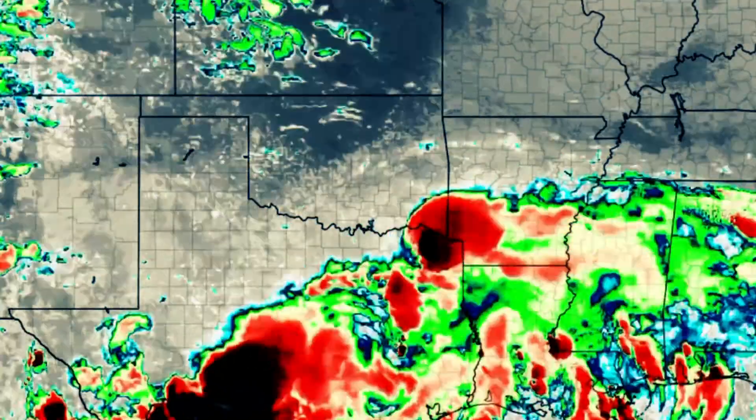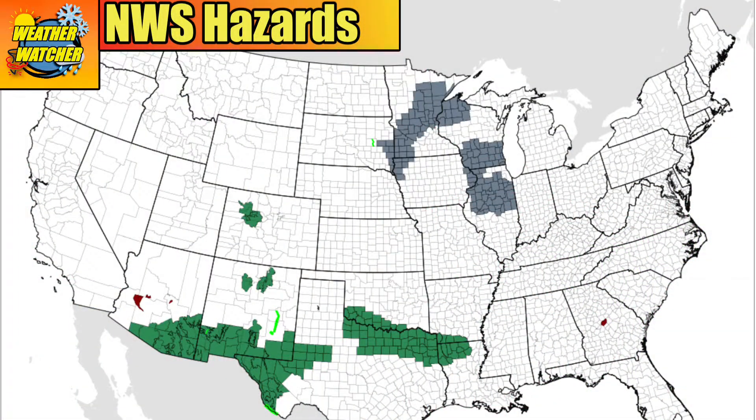Let's begin our discussion by looking at the National Weather Service Hazards page as of Sunday morning, August 21. We can see two main colors on this map: green and gray. The green color across parts of the south central states and the southwest are flood watches. These gray colors in the upper Midwest represent dense fog advisories.